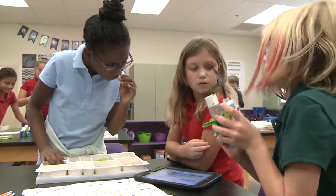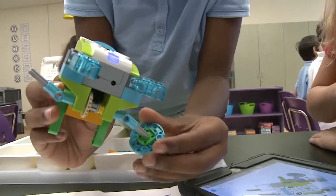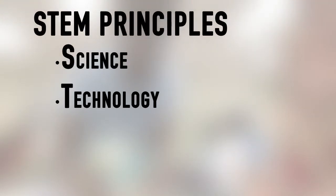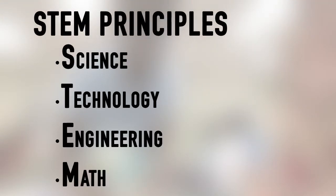The fourth graders use the Legos and iPads in their weekly technology class to learn about STEM — science, technology, engineering, and math principles.